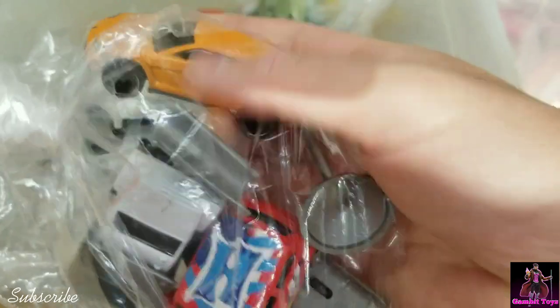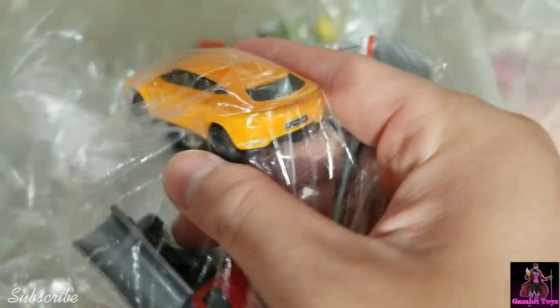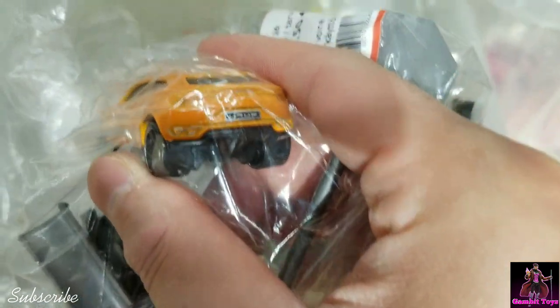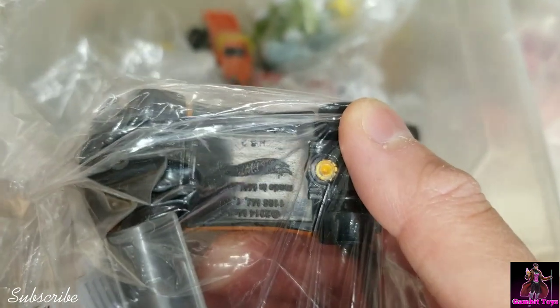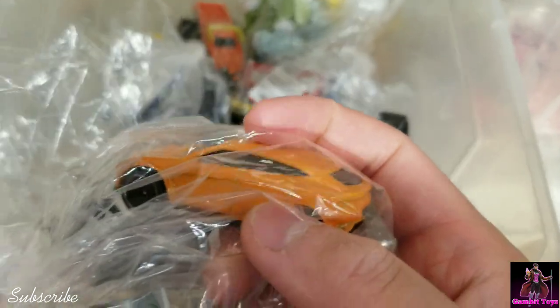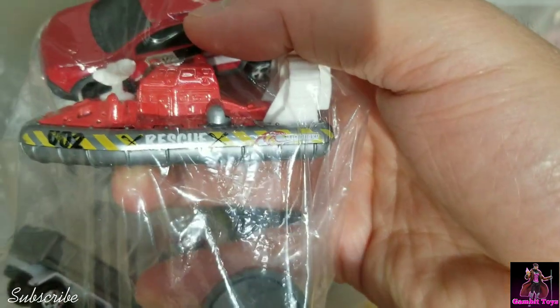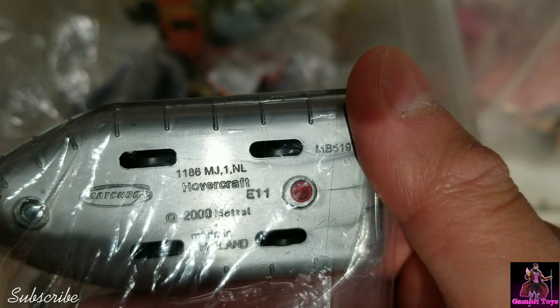What is this orange car? That's a Lamborghini Urus or whatever. And who is this made by — Hot Wheels. Hot Wheels 2014 Lamborghini. Some generic cars. Hovercraft by Matchbox.